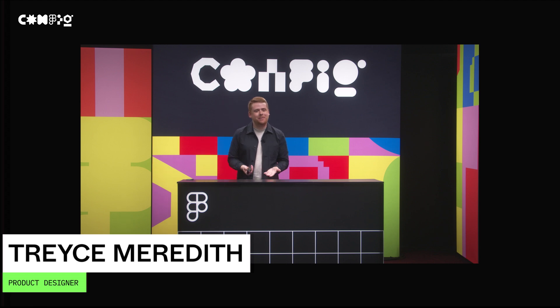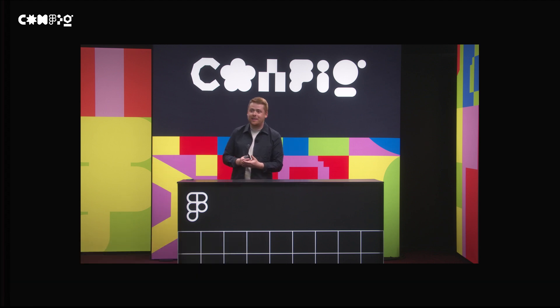Hi, everyone. My name is Trace Meredith. I'm a product designer at Dropbox. I work on the mobile growth team, and I'm so thrilled to be able to speak to you today, so thank you so much for coming and listening. This is my talk, Designing for Neurodiversity.